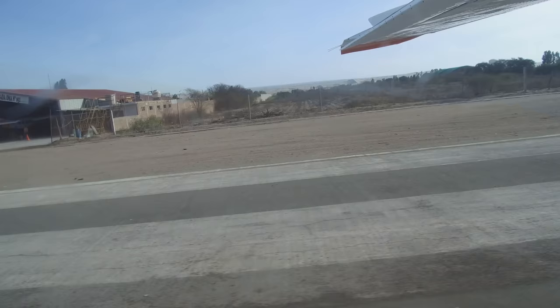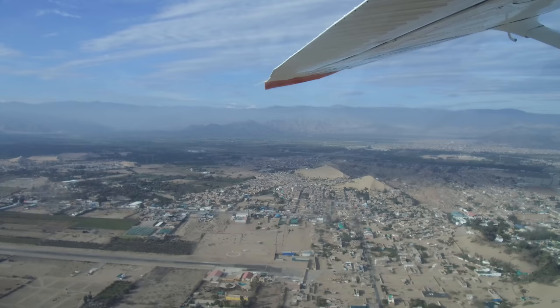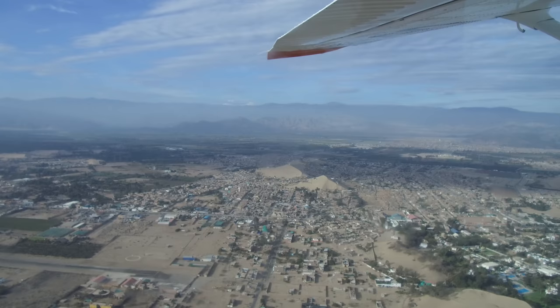Now we're at the Ica Airport and taking off. This was a 12-seat plane, and here we're flying, looking down at Ica, the city itself, with a population somewhere between 100,000 and 200,000 people.